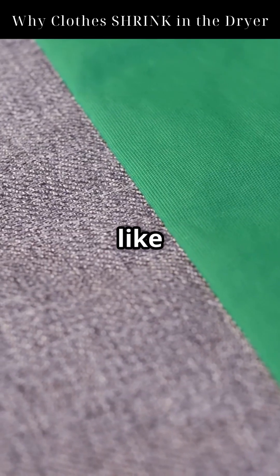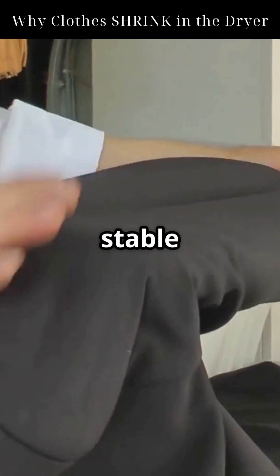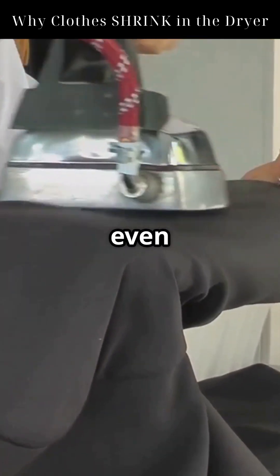But synthetic fibers like polyester or nylon? They're heat-set during manufacturing. This means their shape is fixed and stable, so they resist shrinking even in high temperatures.